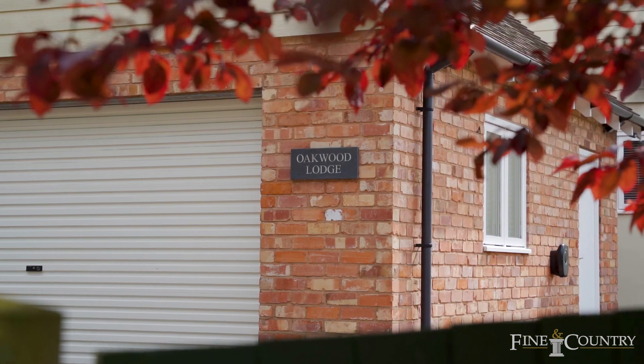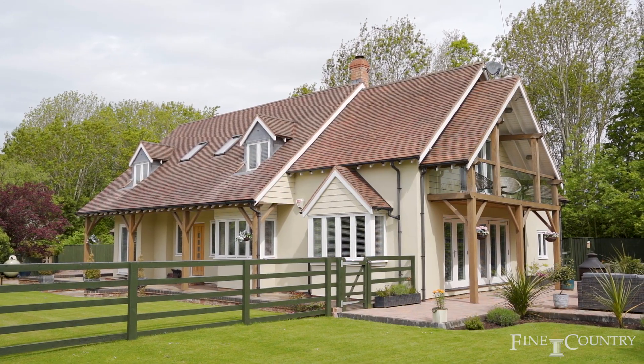Hello there, I'm Vanessa Bradford from Fine & Country Worcestershire and I'm here today on this lovely morning at Oakwood Lodge in Newland on the edge of Joytwitch Spa.